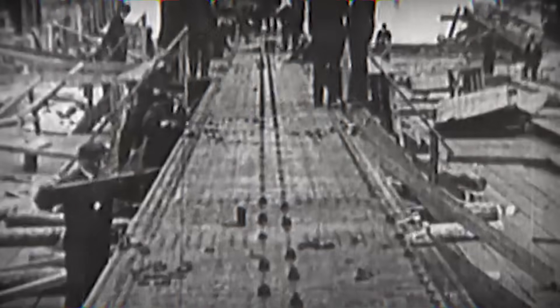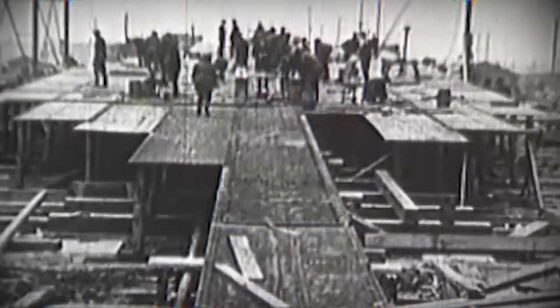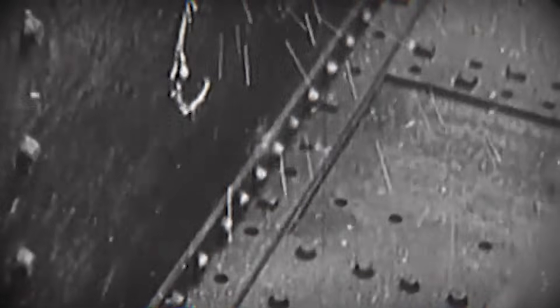For half a century, armor was the soul of the warship. Guns decided range and firepower, but armor decided survival. Naval designers believed that if steel could stop shells, then more steel meant victory. This belief shaped fleets, budgets, and entire empires.